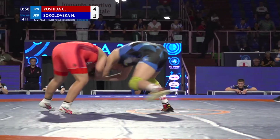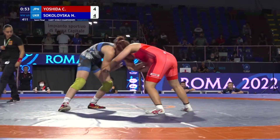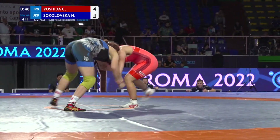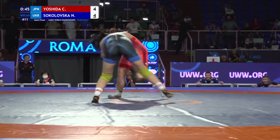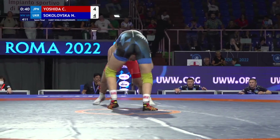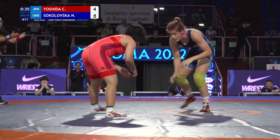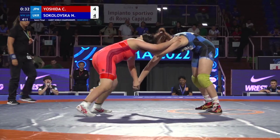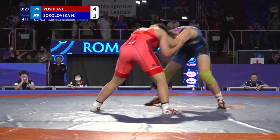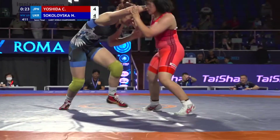That left-hand collar tie — it could burn her. She's starting to figure it out now; she goes inside control, and then she's back on that collar. And 41 seconds left here. Yoshida has to get busy, because just getting to a leg on someone as tall as Sokoloska is not a done deal — you are not simply awarded a takedown for getting to a leg, especially against someone as good as the woman from Ukraine.